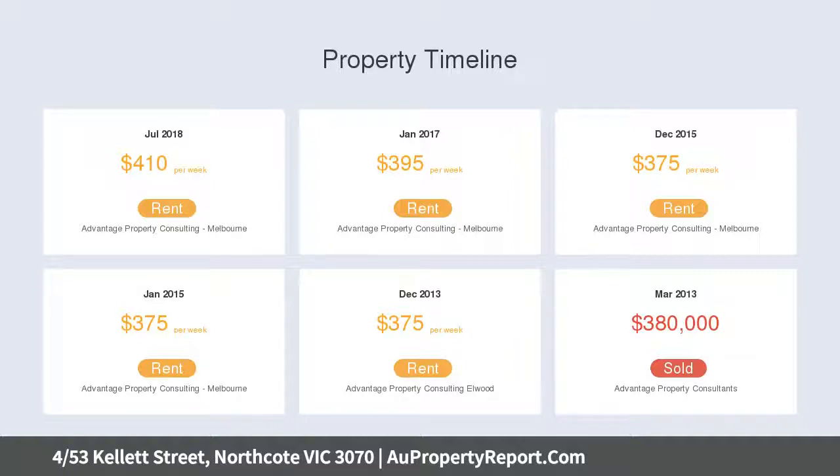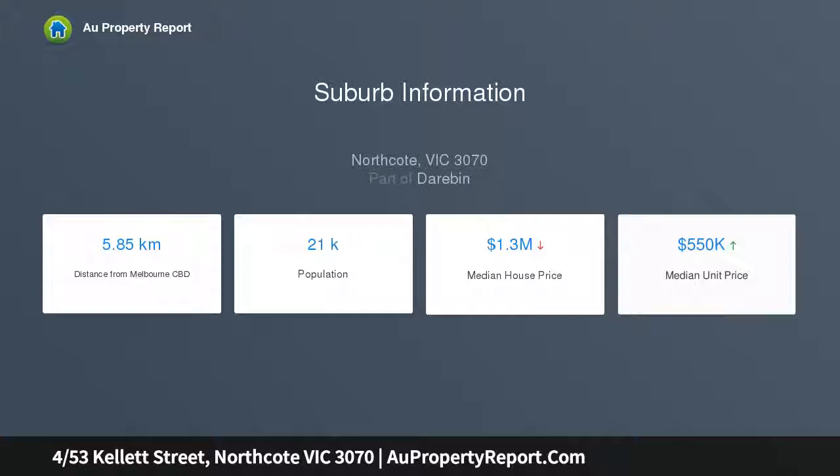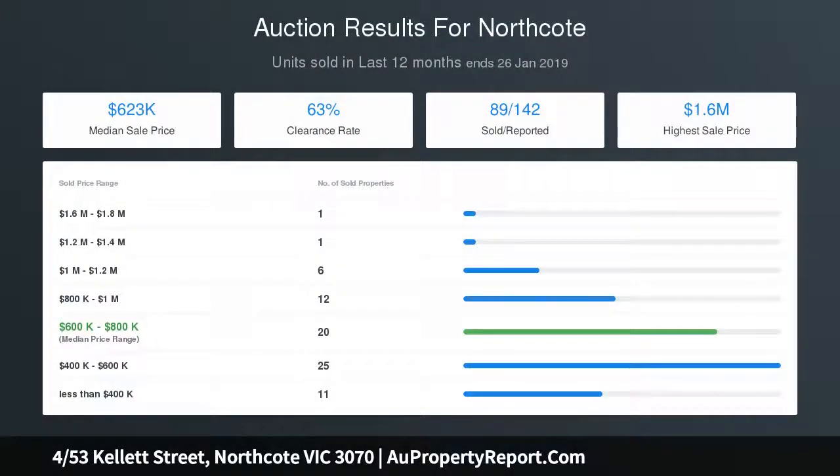Features include heating, cooling, good storage, off-street car park for one vehicle plus a deck north-facing courtyard making it perfect for entertaining. Only moments away from Northcote Shopping Plaza, All Nations Park, and a short stroll to the cafes and public transport options of High Street.